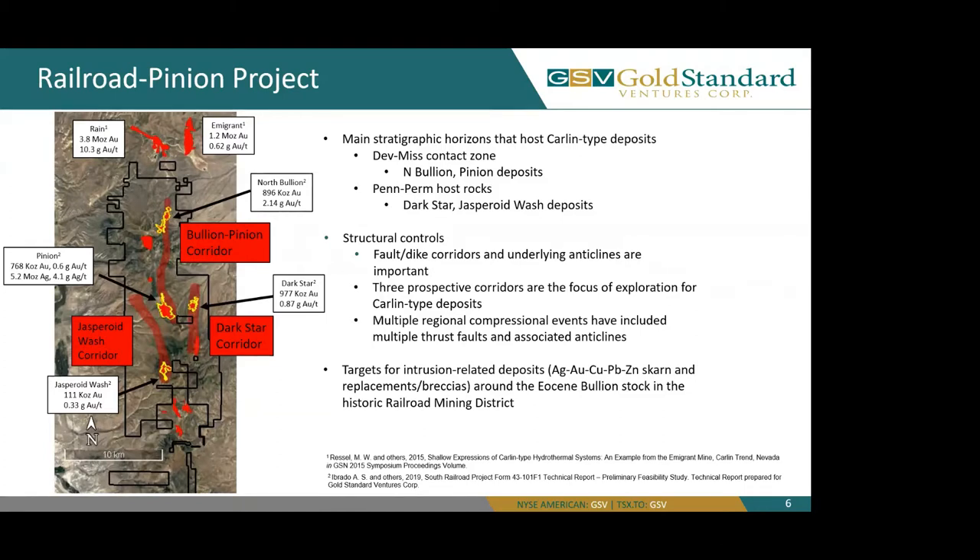Through our property, we have three major fault corridors, which are key for exploration: our Jasperoid Wash Corridor on the west, our Bullion and Pinion Corridor in the center, and our Dark Star Corridor to the east. Between our property and the three fault corridors, we are looking for two major stratigraphic horizons for our Carlin-type deposits: our Devonian and Mississippian contact zone, which is the host at our North Bullion and Pinion deposits, and our Pennsylvanian and Permian host rocks, which are hosts at Dark Star and Jasperoid Wash.